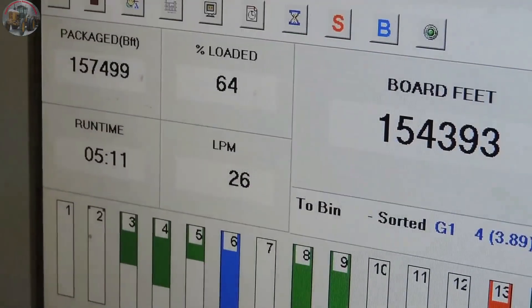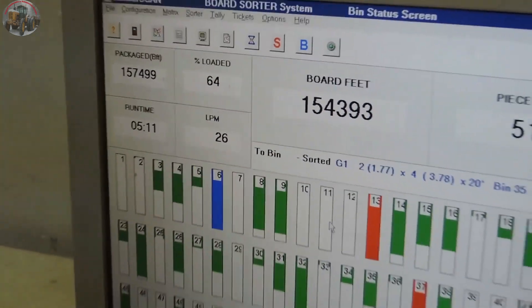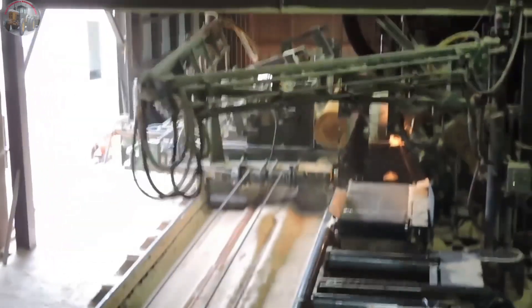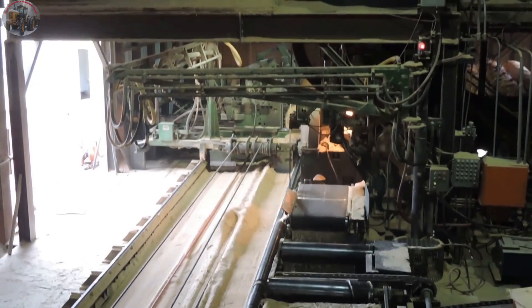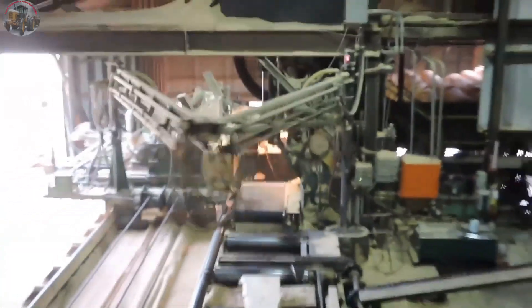In a small control room, a man orchestrates the grinding process like a skilled conductor. Before him, two computer screens display detailed data depicting the dramatic transformation of raw logs into refined material. Everything is under control, like a perfect symphony between man and machine.